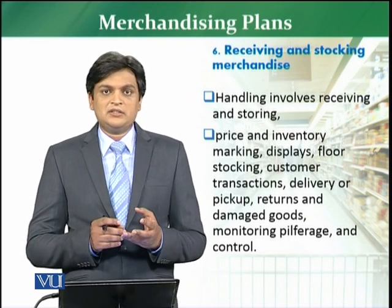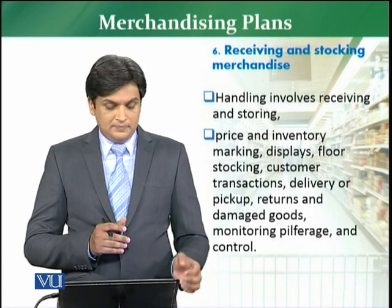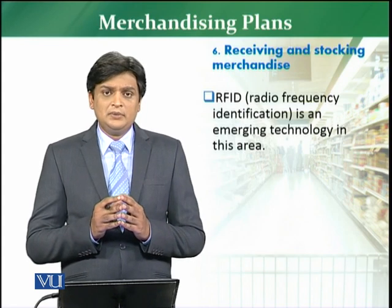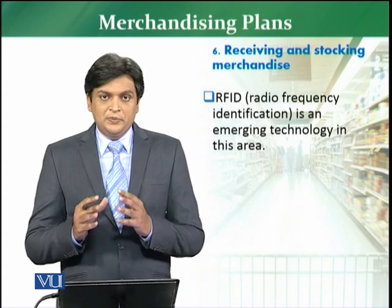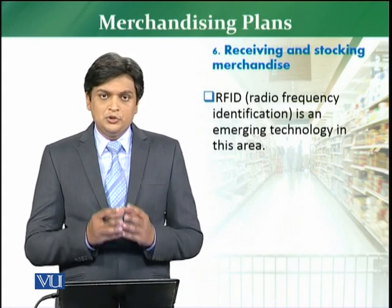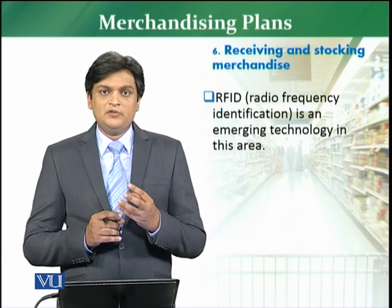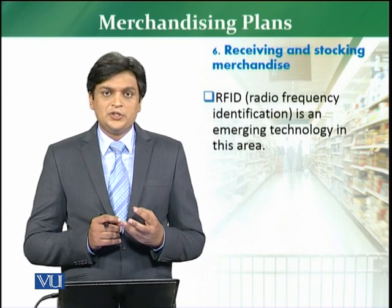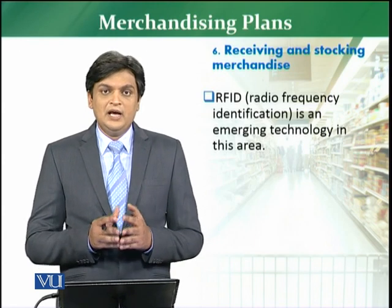After that, what would be the price markups, what would be the prices, what would be the discounts, and how customer complaints will be handled — everything is normally discussed in these steps. RFID is now the emerging technology in this particular area, which is used for receiving goods and stocking the merchandise, because if your goods are properly received into the system, your inventory management will be easier.